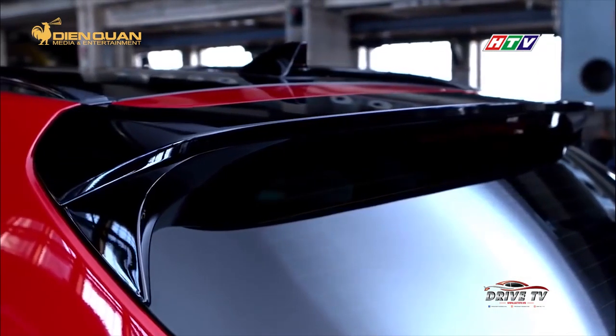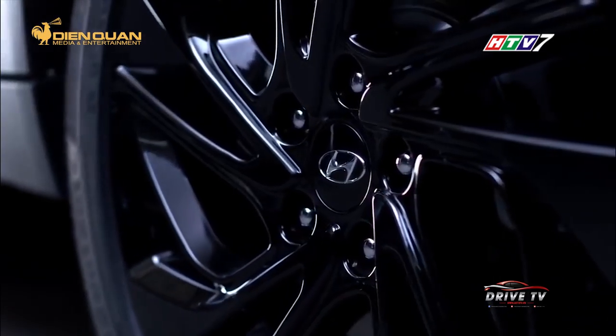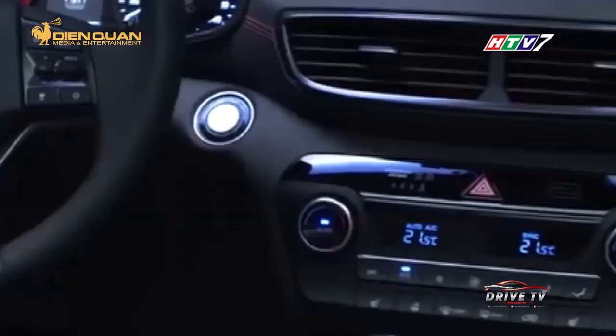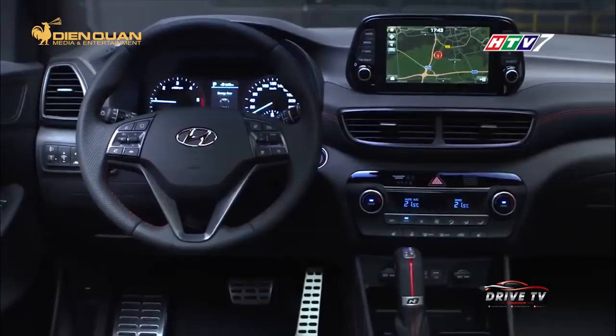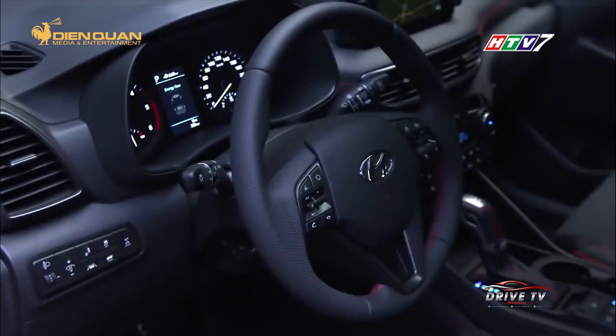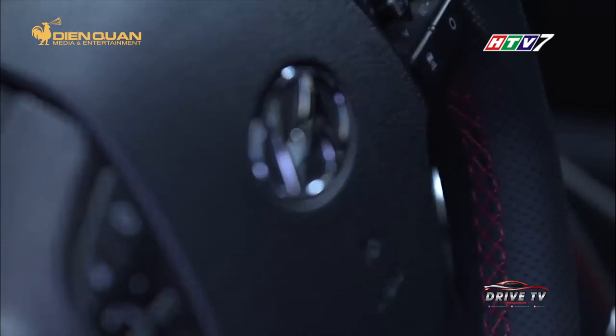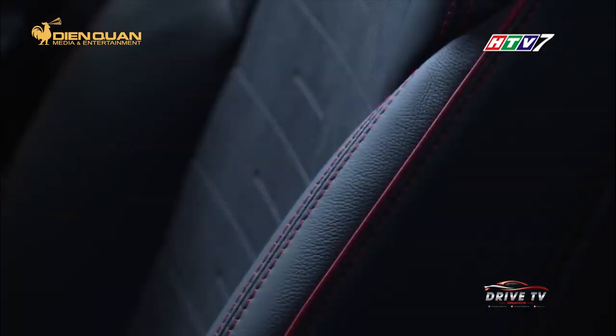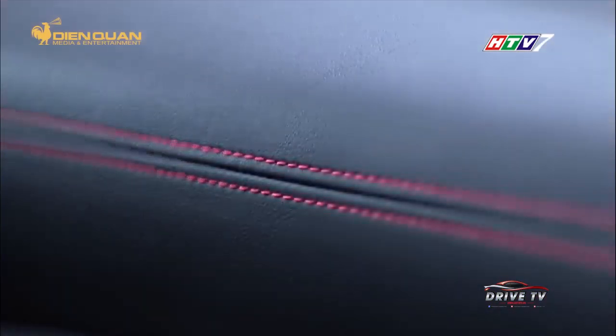Hơn thế nữa, tông màu đen này còn xuất hiện trên cánh đuôi cũng như bộ mâm 19 inch. Ở phía bên trong, sắc đen được lựa chọn làm tông màu chủ đạo. Đối lập với đó là những chi tiết trang trí màu đỏ trên vô lăng, táp lô hay cần số. Cách phối màu này giúp mang đến cảm giác về một chiếc xe thể thao và mạnh mẽ.